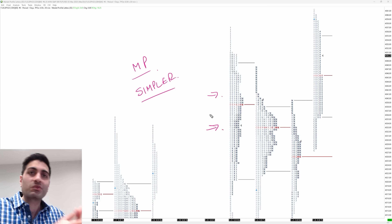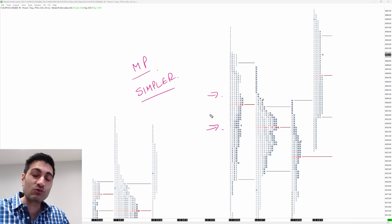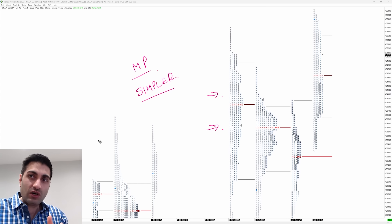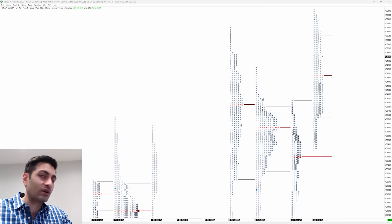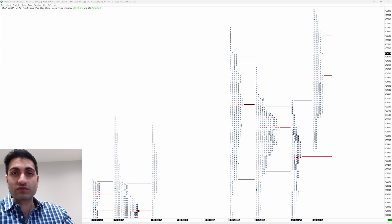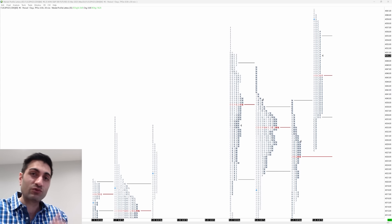We'll be looking at market profile and volume profile, and the ironic thing is it's actually very simple to understand. As I said at the start, it's impossible to learn the whole of professional trading in one video, but I just want to whet your appetite and show you that if you put your mind to the right things, you can go very far in this business — even if you've never traded before, you're new to it, or you've done all the retail stuff before.